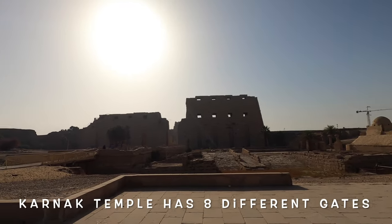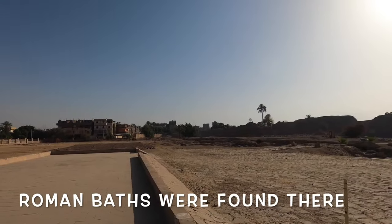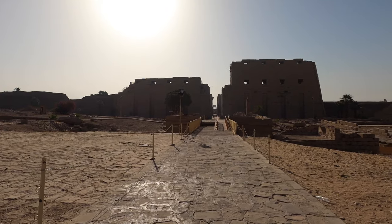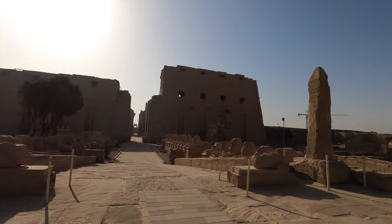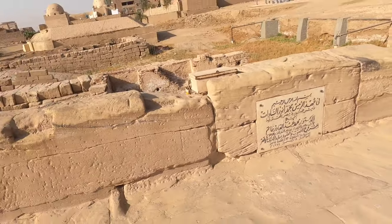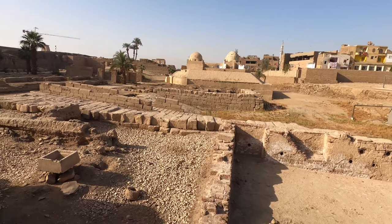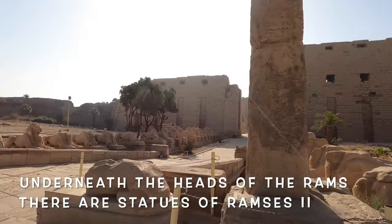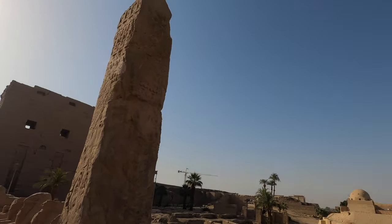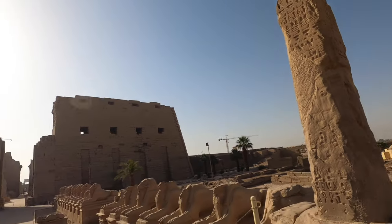Karnak Temple has about eight gates, but this is the main gate. We did some excavation there and found some Roman baths. Here the obelisk is still standing — one is broken and one is still standing. This sign marks the opening of the sound and light show during the era of President Sadat in 1972. Under the chin of each ram there is a statue of Ramses II, as if seeking protection from the god Amun. The ram was the sacred animal of the god Amun.